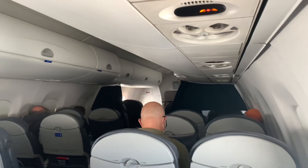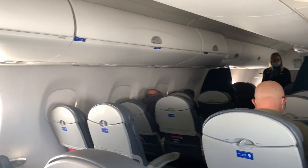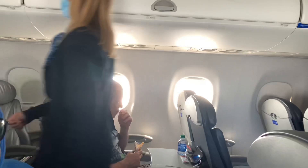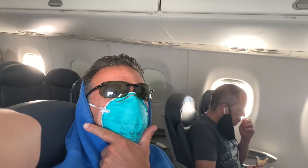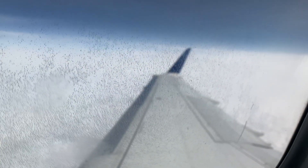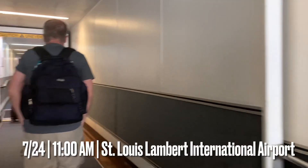We are off the ground. Alright, we just got off the plane. We're here in St. Louis, Missouri with my dad and Chris. We're going to go check in, get our rental car, and head to Six Flags, of course. It's very hot in this tunnel — here we are at St. Louis Airport.